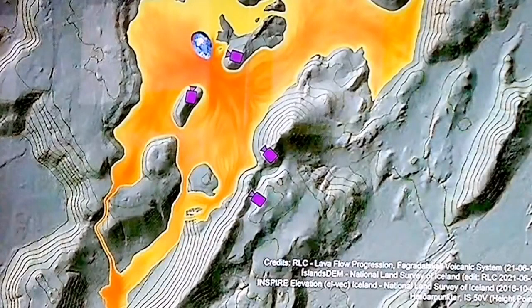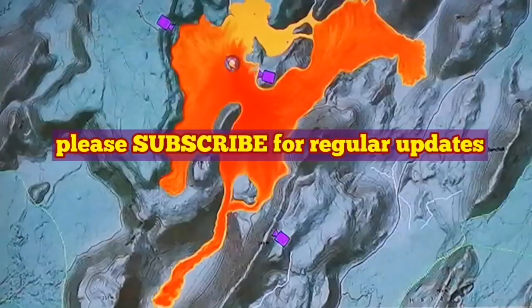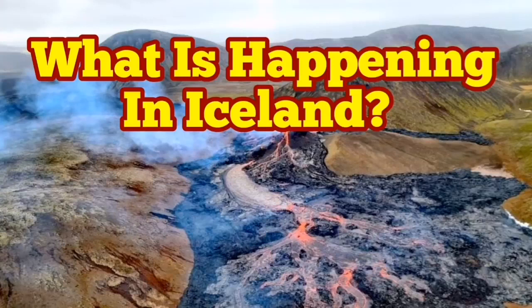This is good because we can actually go and see the landmass being created. But at the same time, access roads are beginning to become limited. As you can see, the cameras we have in Iceland are now surrounded by lava, and maintenance of them is only done by helicopters.